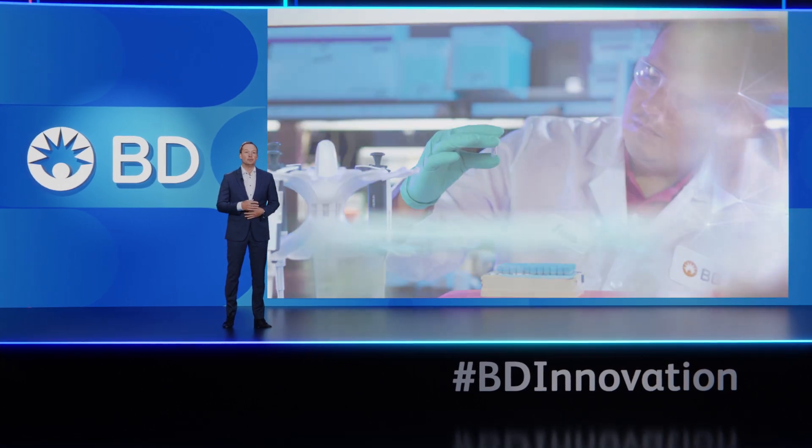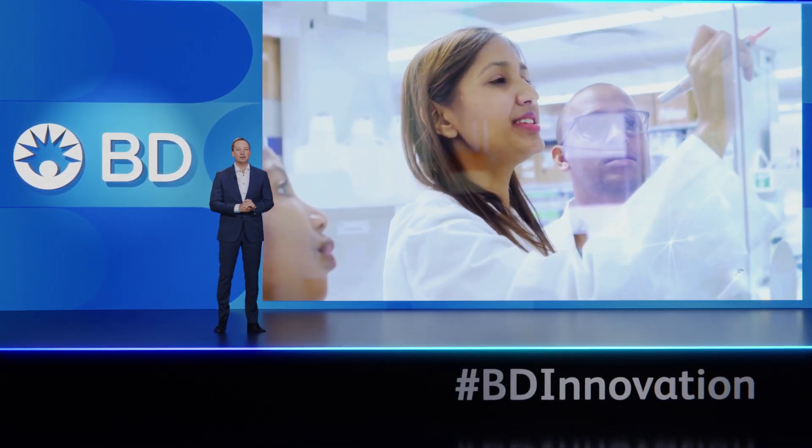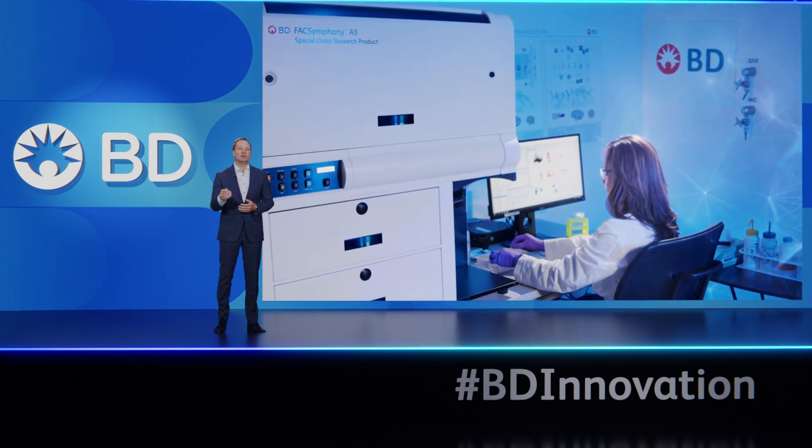At BD Biosciences we're very fortunate to be surrounded by diverse, passionate associates who believe in purpose-driven innovation. And our purpose? It's very simple: empowering scientists and doctors to transform lives one cell at a time. So that's what today is all about.